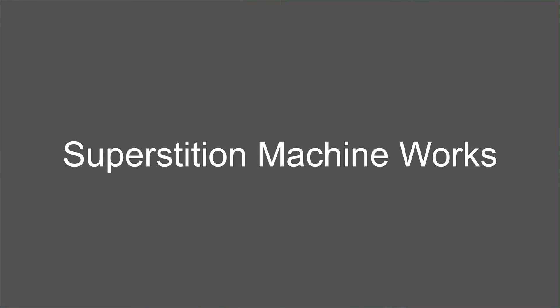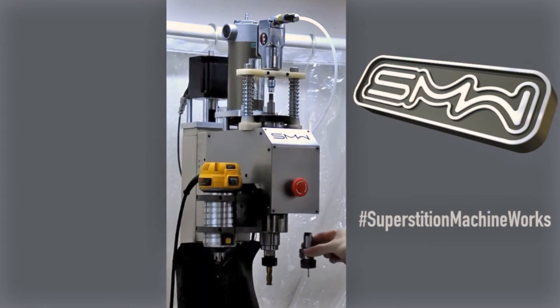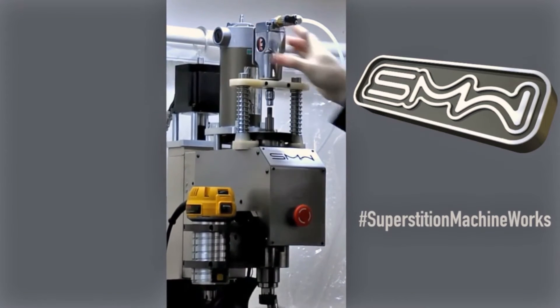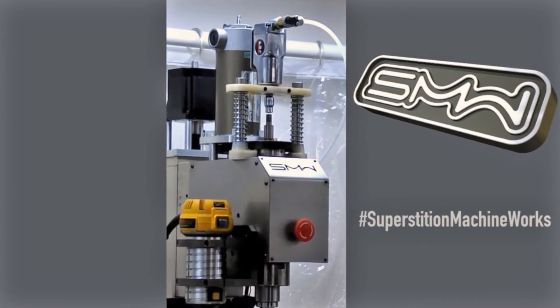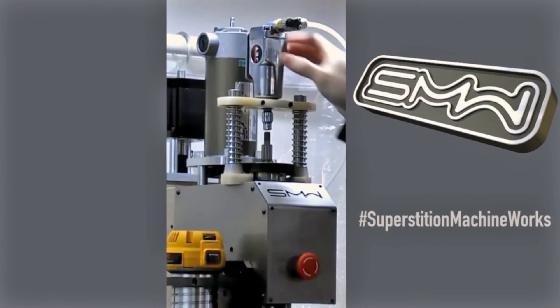Because Superstition Machine Works is a small business, Rob Bradshaw needs to be strategic and creative with his resources. His second purchase for the remote control car machine shop was a Mark1 3D printer. Being able to quickly print parts as strong as metal meant that he was able to build this powered tool changer for his mill